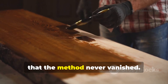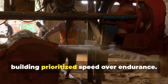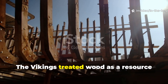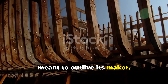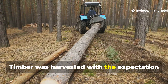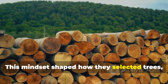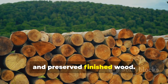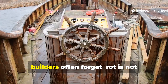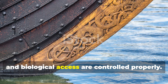What makes this story uncomfortable is that the method never vanished. It was simply ignored once industrial building prioritized speed over endurance. The Vikings treated wood as a resource meant to outlive its maker — wood was not disposable. Timber was harvested with the expectation that it would serve multiple generations. They understood something modern builders often forget: rot is not inevitable if moisture, oxygen balance and biological access are controlled properly.